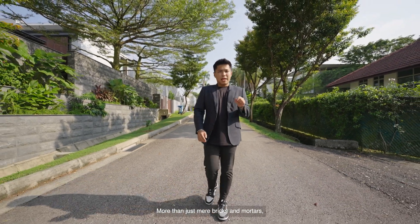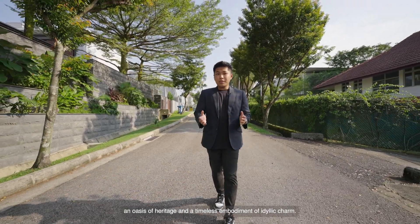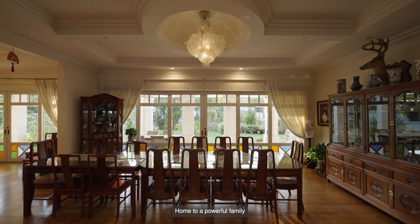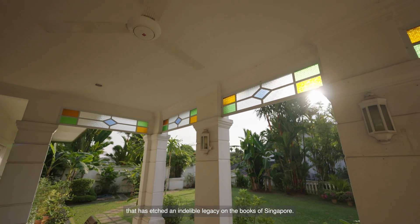More than just mere bricks and mortar, this home is a living tribute to the Peranakan culture — an oasis of heritage and a timeless embodiment of idyllic charm. Home to a powerful family that has etched an indelible legacy on the books of Singapore.